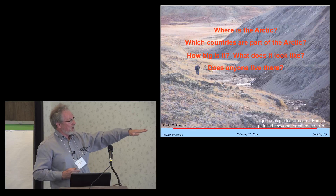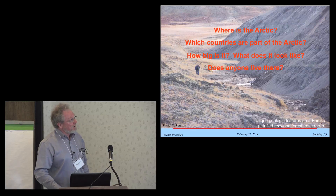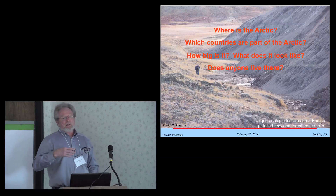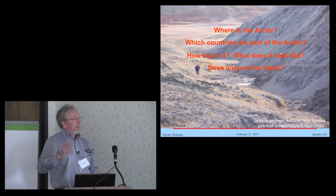So here are some of the main questions I want to try to address: Where is the Arctic? What countries are part of the Arctic? How big is it? What does it look like? And does anyone live there?